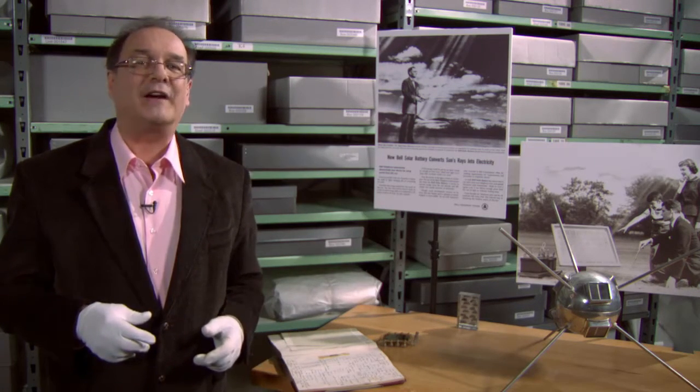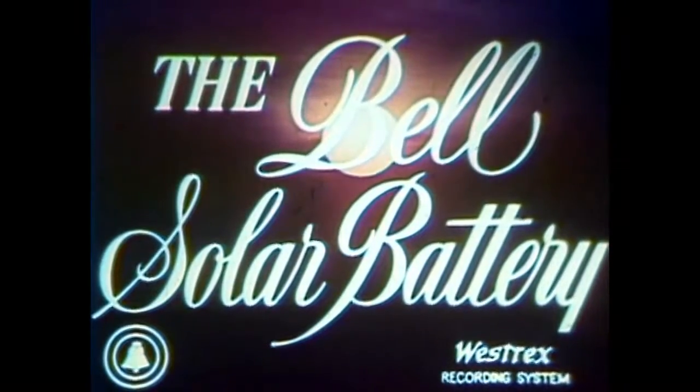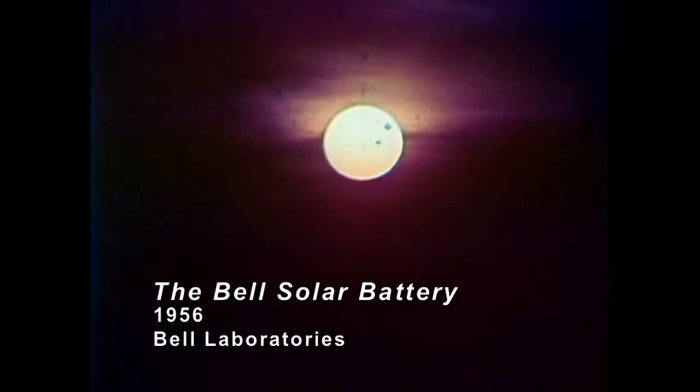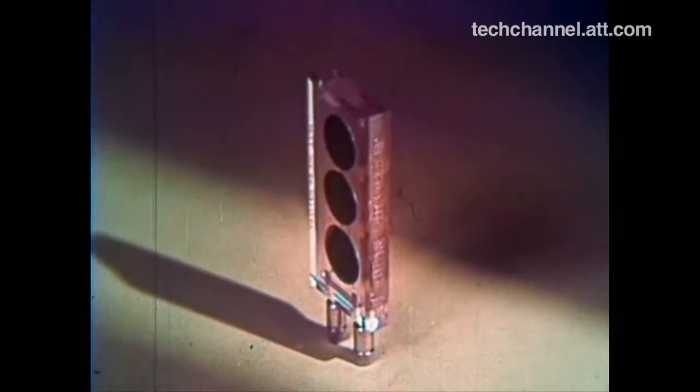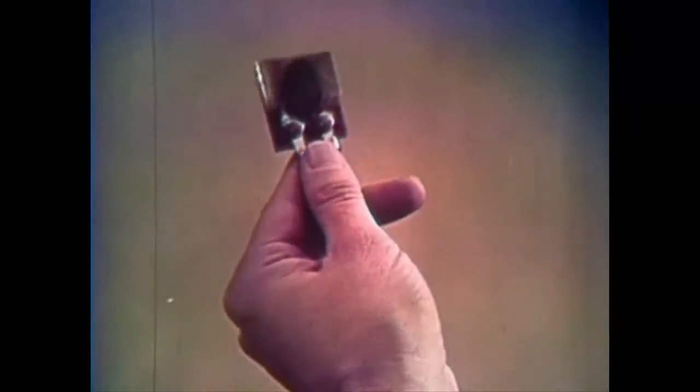Now, a look at where the solar cell got its start. An old philosopher once said, it is stern work to thrust your hand into the sun and pull out a spark of immortal flame to warm the hearts of men. Yet in this modern age, men have at last harnessed the sun with the Bell solar battery. Here is one mounted in a protective case of clear plastic. Each of the dark disks is a cell, consisting largely of highly purified silicon, a common substance found in sand. Here in the Bell telephone laboratories, we can see a finished cell being tested.